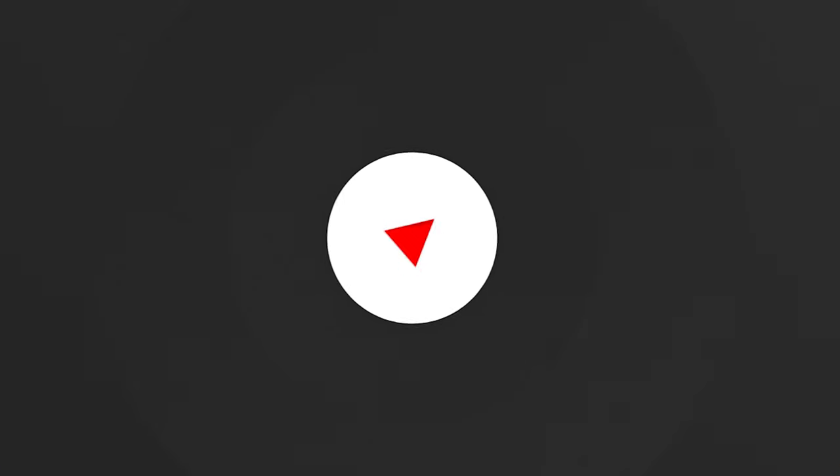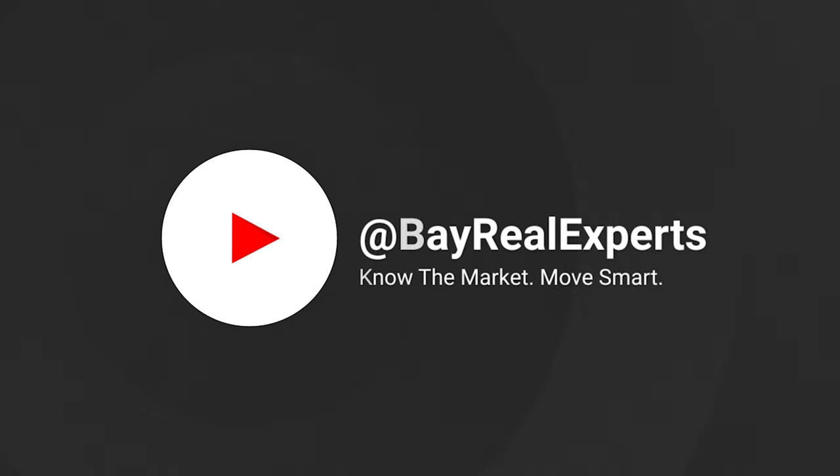Bay Point real estate market update for Panama City Beach, Florida. It's August, so let's see what's happened the last 30 days. I'm Sean Casilli with Coldwell Banker Realty here in Panama City Beach, Florida, and welcome back to the YouTube channel Bay Real Experts, where we aim to educate you on the market of real estate so your next move can be smart. Let's jump straight into the numbers of this market report of Bay Point and see what happened in July and what's on track for August 2020.